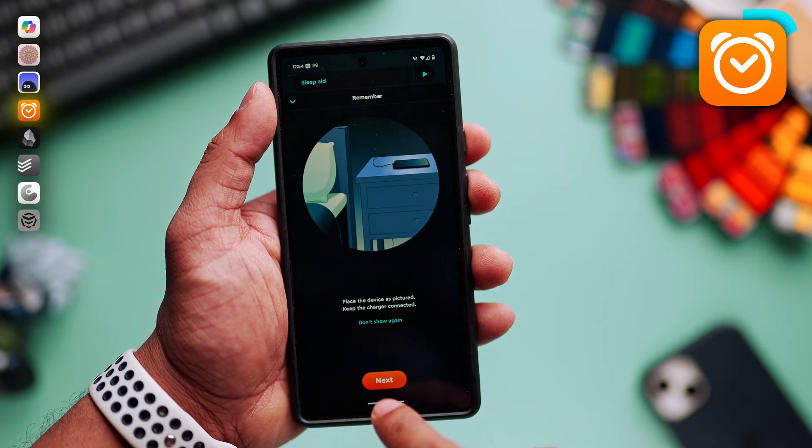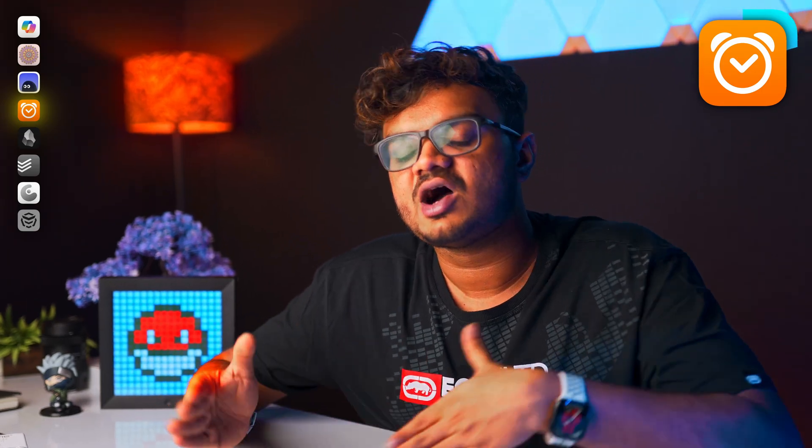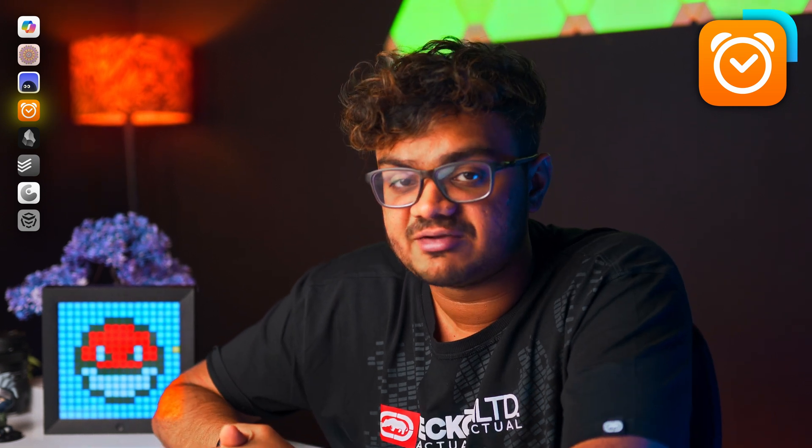Studies show that we must avoid hitting the snooze button. If we snooze our alarm and go back to sleep, our body again starts a new sleep cycle, and we break it after 5 minutes by hitting snooze again. Snoozing the alarm is actually even worse — you'll feel even more grumpy.